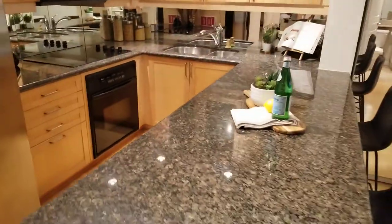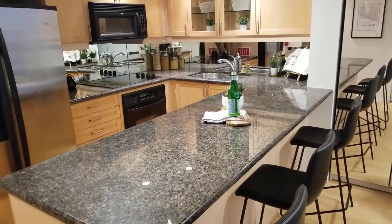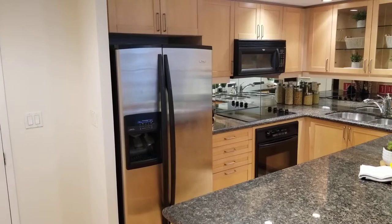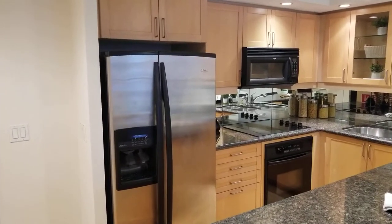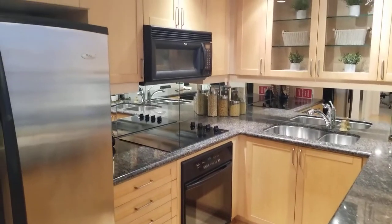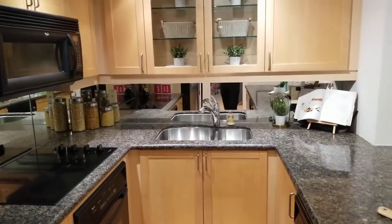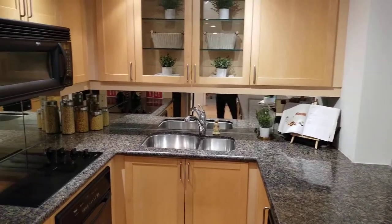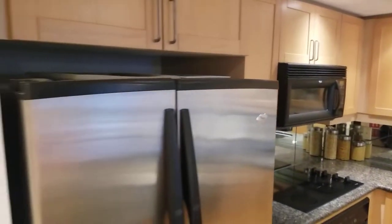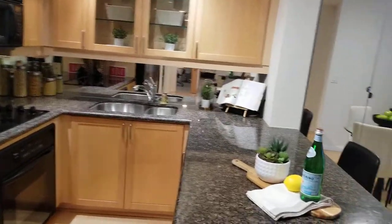Let's have a look first at the kitchen. Loads of granite countertops with the bistro bar. Stainless steel fridge with ice maker, electric cooktop, built-in oven, hood fan, microwave, double stainless steel sink. There's loads of cabinet space and countertop space, with a mirrored backsplash.